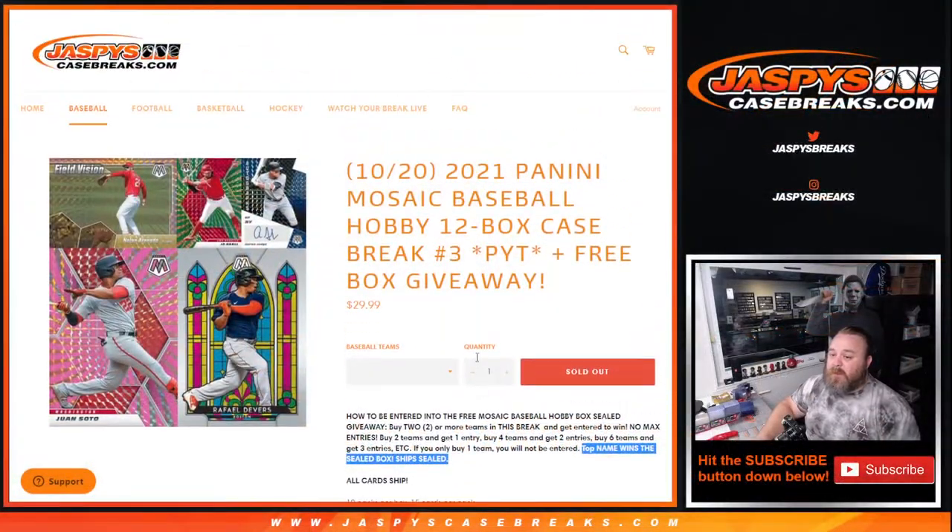That was 2021 Panini Mosaic Baseball Hobby 12-Box Case Break — Pick Your Team number three from jaspyscasebreaks.com. I'm Sean, jaspyscasebreaks.com. Thanks for hanging out, and I'll see you next time.